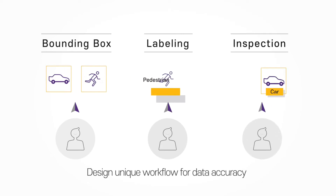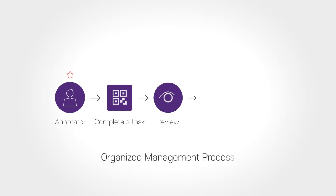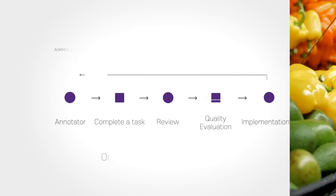AIMO's annotators prove their expertise with higher accuracy, which increases customer satisfaction by providing the most high-value data at no additional cost. Through an organizational interface, project managers and reviewers can monitor and review the whole annotation process in real time. It also guarantees the accuracy of ground truth for the annotated data.